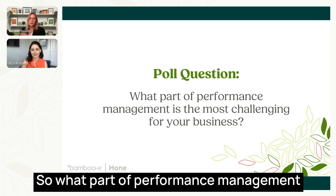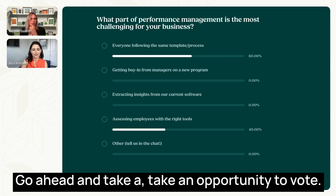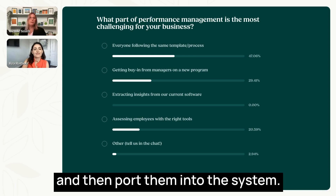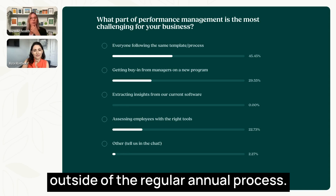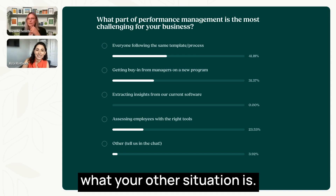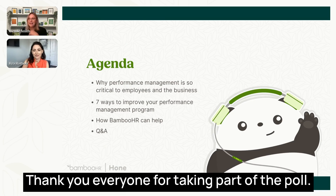Let's kick off with a poll question: What part of performance management is the most challenging for your business? Go ahead and take an opportunity to vote. Everyone following the same template and process — that is so true. We also have folks that like to do some different processes outside of the regular annual process. Getting behind is coming in second place, and having the right tools. Getting managers to do their reviews — don't you feel like you do a lot of chasing? Thank you everyone for taking part in the poll.